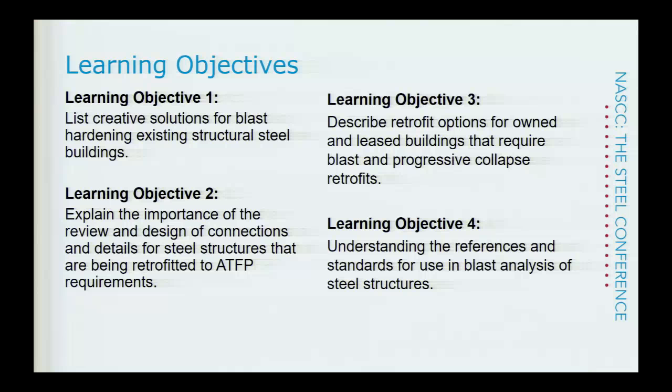Our learning objectives today: Objective one is to look at creative solutions for blast hardening in existing structural steel buildings. Objective two is to explain the importance of the review and design of connections and details for steel structures being retrofitted. Objective three is to describe retrofit options for owned and leased buildings that require blast and progressive collapse retrofits. And objective four is understanding the references and standards used in blast analysis of steel structures.